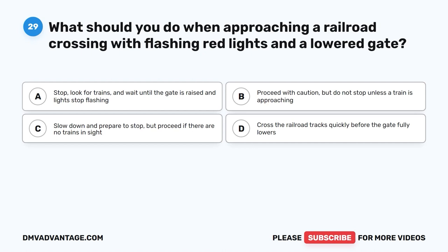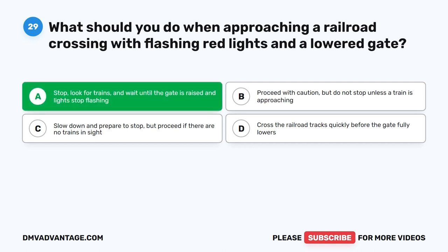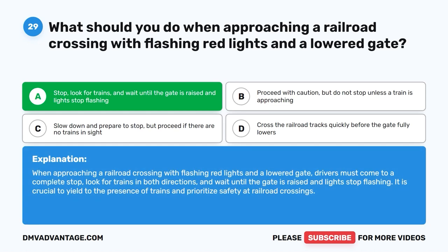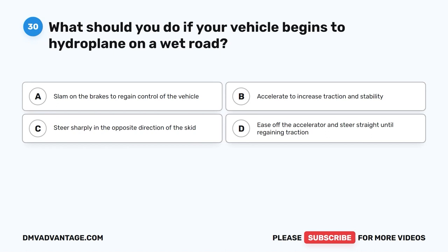Question 29. When approaching a railroad crossing with flashing red lights and a lowered gate, the correct answer is A: Stop, look for trains, and wait until the gate is raised and lights stop flashing. Drivers must come to a complete stop, look for trains in both directions, and wait until the gate is raised and lights stop flashing. It is crucial to yield to the presence of trains and prioritize safety at railroad crossings.